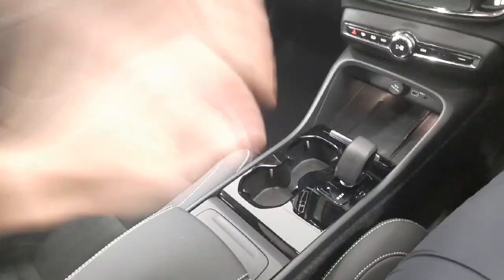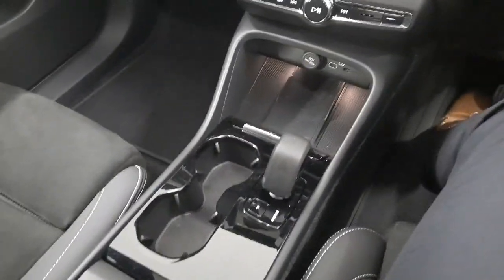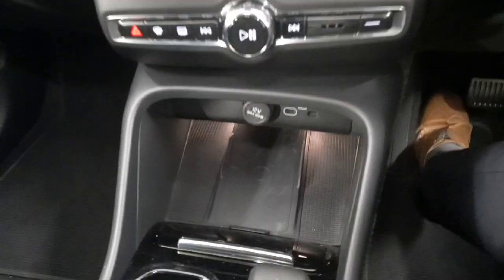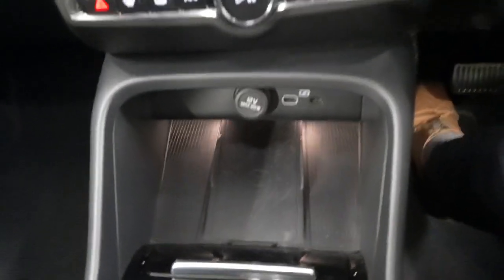In your centre console you have storage space, cup holders, automatic gear stick, wireless phone charger, USB charging port, and also connection for your smartphone integration which includes Android Auto and Apple CarPlay.